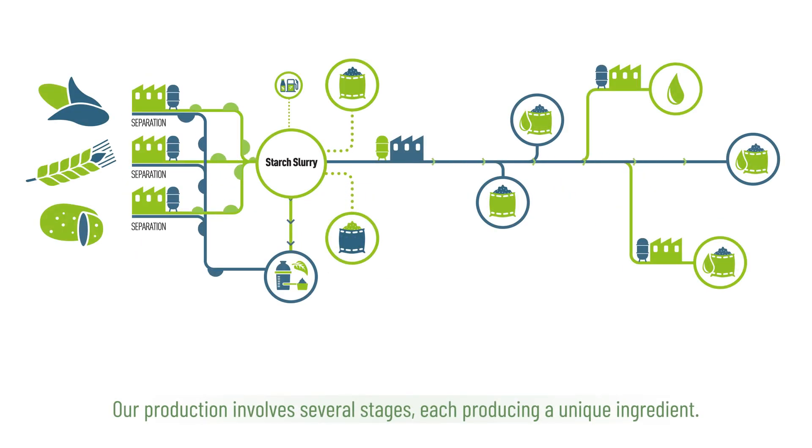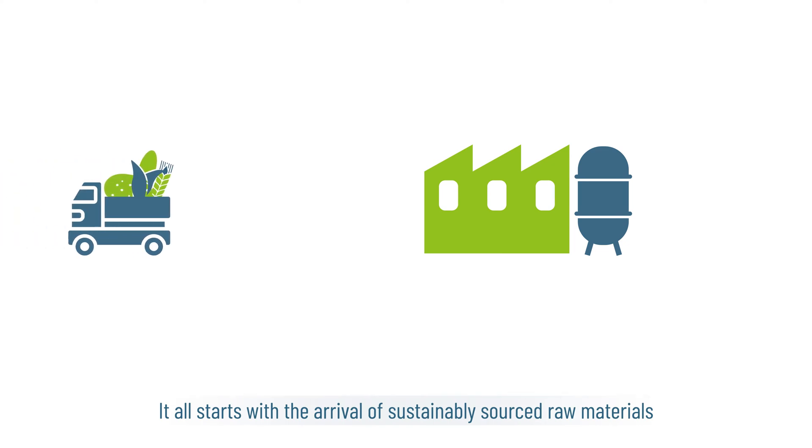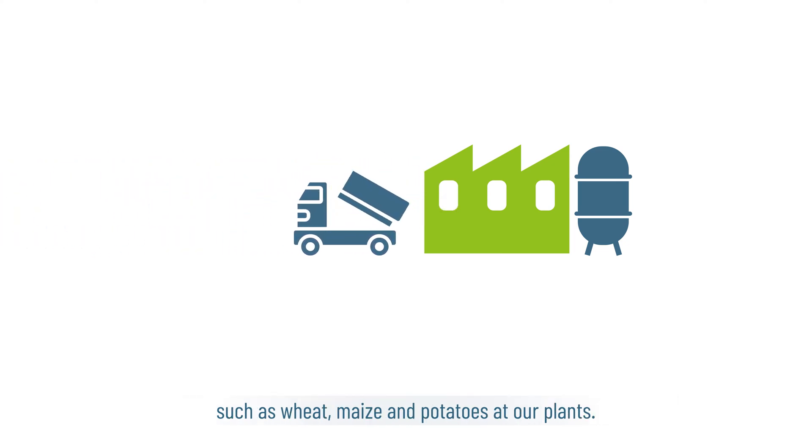Our production involves several stages, each producing a unique ingredient. It all starts with the arrival of sustainably sourced raw materials such as wheat, maize and potatoes at our plants.